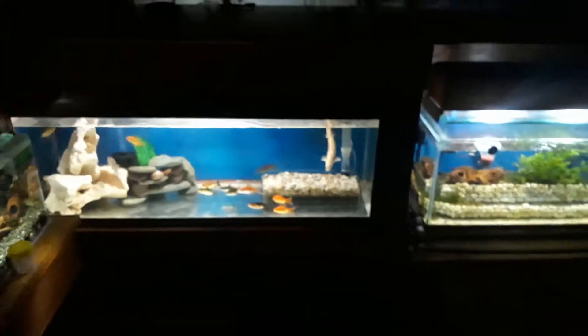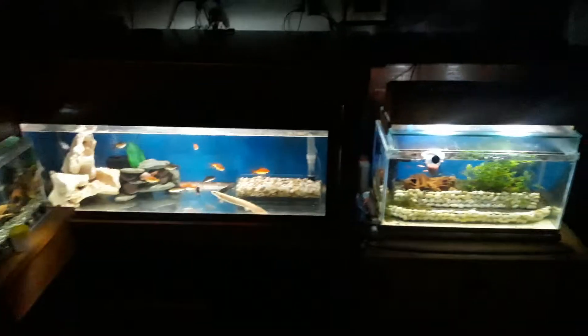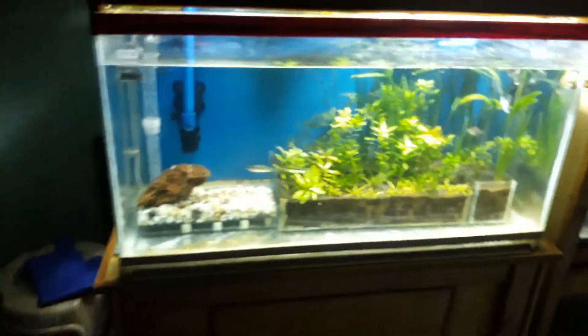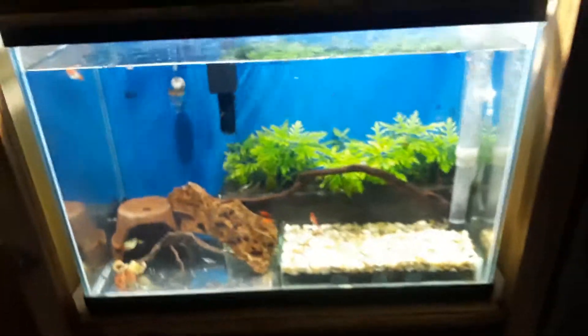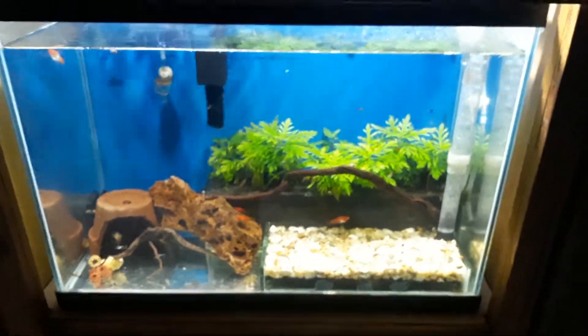These are my tanks which light up our home at night. This one is a big aquarium — this is my large growing tank for my betta fish.